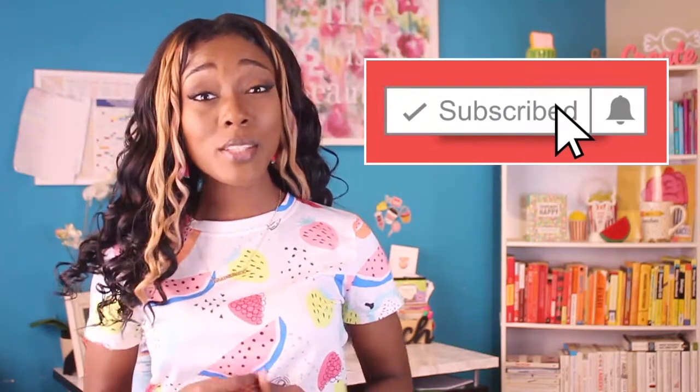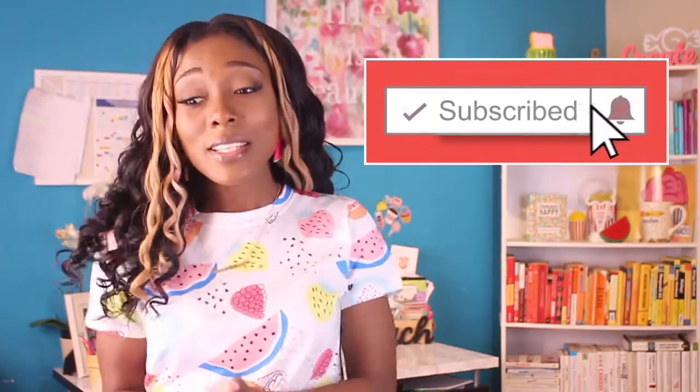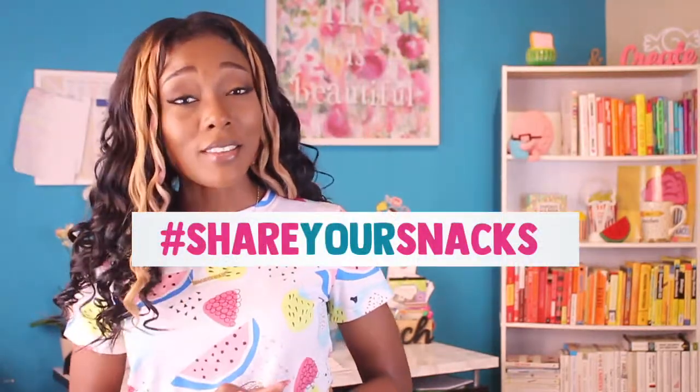If you found anything interesting or useful in this video, if you learned something that will help you or your kid, please like the video and comment below — tell me what that thing is. And if you know another parent that will find this useful, please share it with them. Thank you for watching.